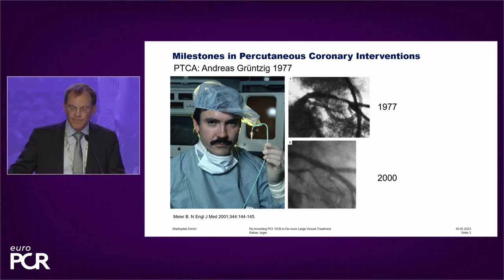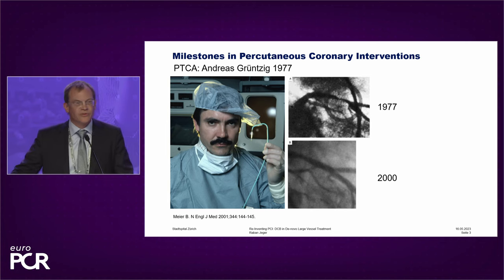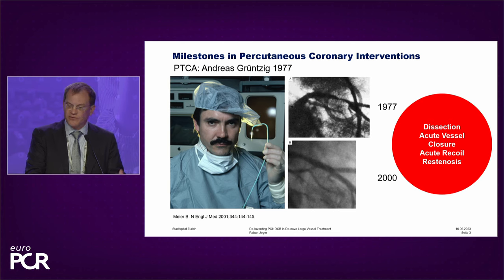At that time he did an intervention in a large vessel. You see on the right side the picture of 1977 — this is the proximal LAD. And 23 years later, Bernie Meyer, the former chief of cardiology in Bern, who was at that time a student in the cath lab, did another angiography on this patient and saw an excellent result. This was the first POBA, as we call it today, intervention that was successful. However, not all of these interventions were successful — dissections, acute vessel closures, acute recoil and restenosis occurred.